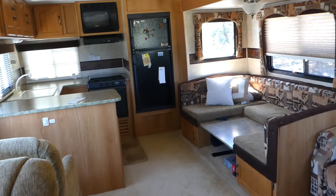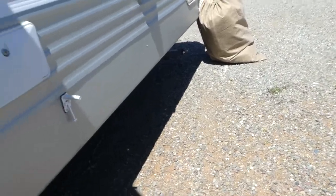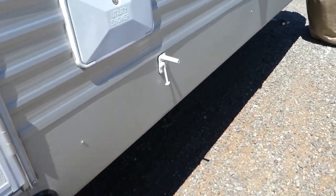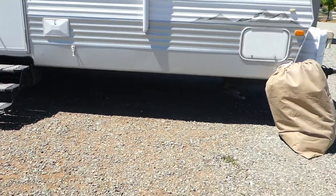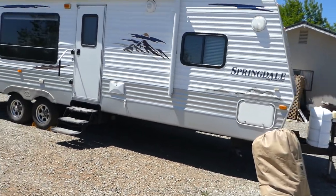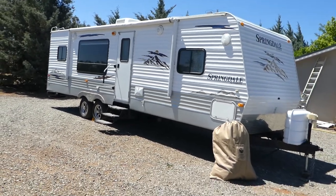It's the perfect time of year. Go to NorCalOnlineAuctions.com. If you want to do a preview on this trailer, give me a call and I'll get that set up for you. Good luck bidding.